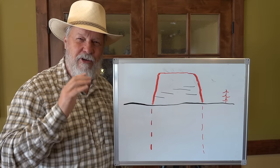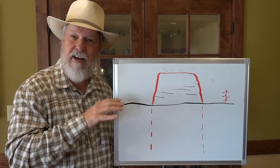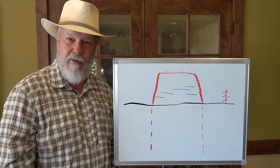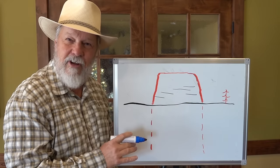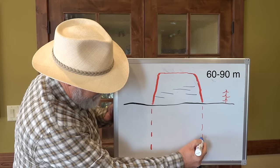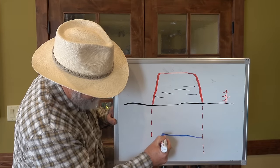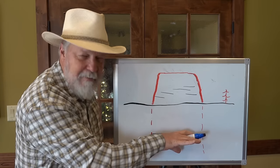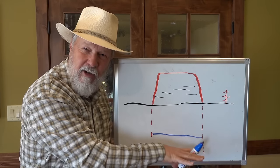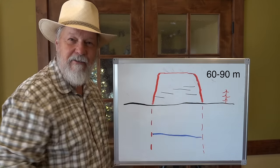Indeed, sandstones are great aquifers or reservoirs for water to be held within underground. And based on a nearby river — the Bighorn River — I estimate that the water is likely somewhere about 200 to 300 feet down in the sandstones. This should be absolutely horizontal — water filled in the sandstone, 200 to 300 feet down.